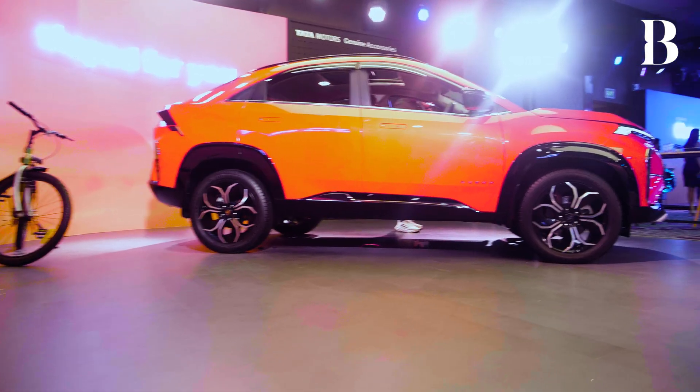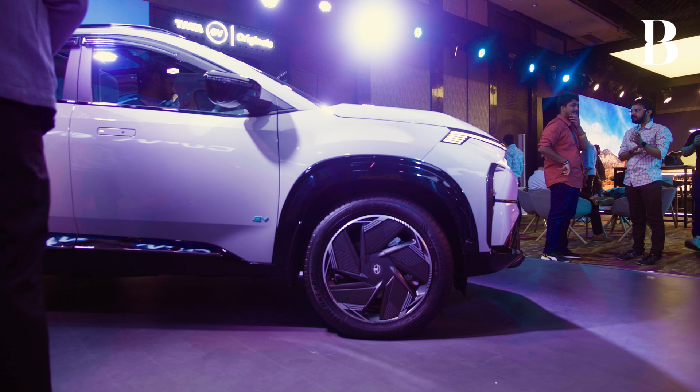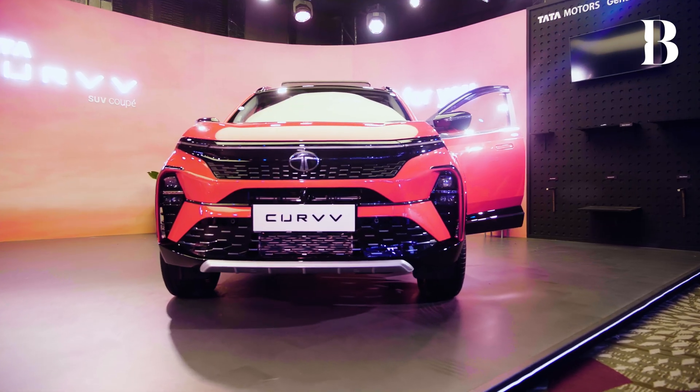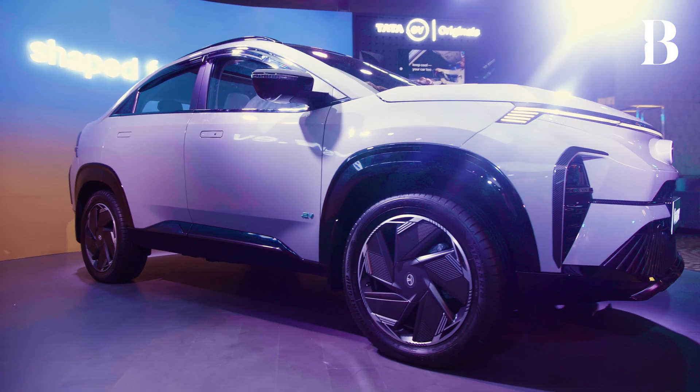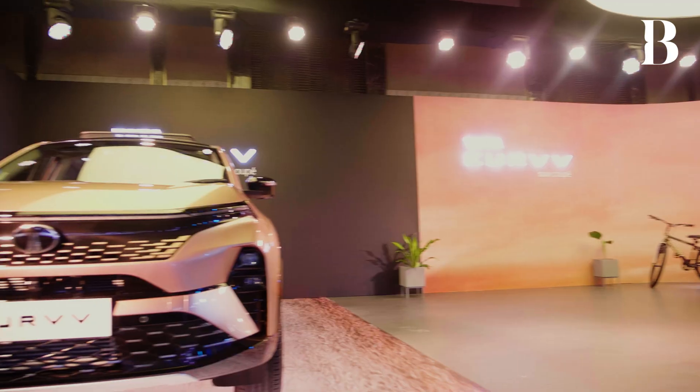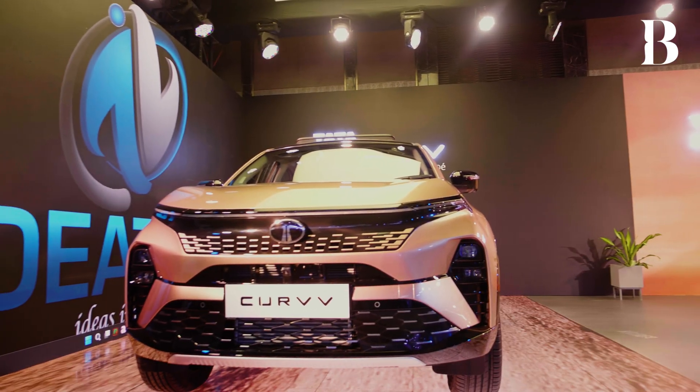The mid-sized SUV segment is still holding really good numbers and a good trajectory even though we are seeing a bit of a slowdown compared to last year. I am afraid that what people will be doing is making a direct comparison between the Curve SUV and the Nexon somehow. I would like you to explain to our audience how the entire architecture of the Curve is different, both in its EV format and the ICE format, and the kind of work put into it and the benefits that a customer would have in the mid-SUV segment on that platform.